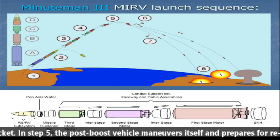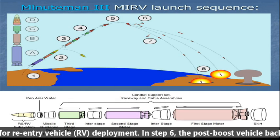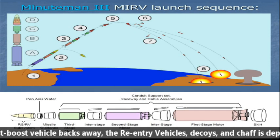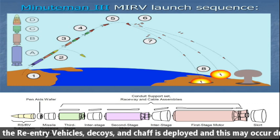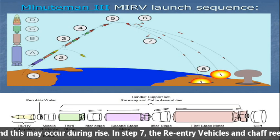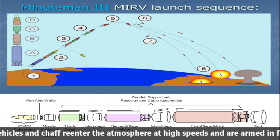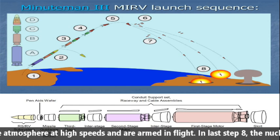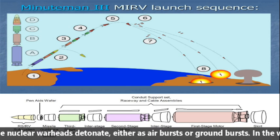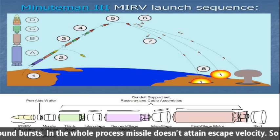In stage 5, the post-boost vehicle maneuvers itself and prepares for reentry vehicle deployment. In stage 6, the post-boost vehicle backs away, and the reentry vehicles, decoys, and chaff are deployed, which may occur during the rise. In stage 7, the reentry vehicles and chaff reenter the atmosphere at high speed and are armed in flight. In stage 8, the nuclear warheads detonate either as an air burst or ground burst.